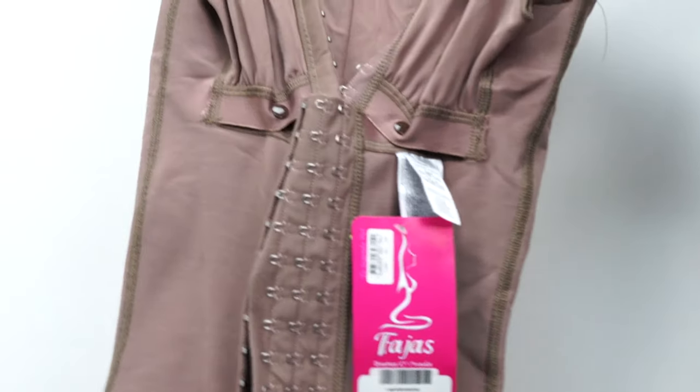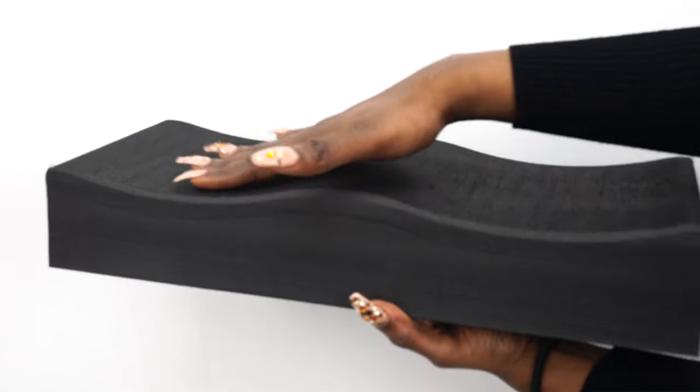Hello everybody, my name is Mairene Gonzalez. I'm from Goals Plastic Surgery and today we're going to be talking about some of the post-care products that are essential to all of our beauties here that get the surgeries done.